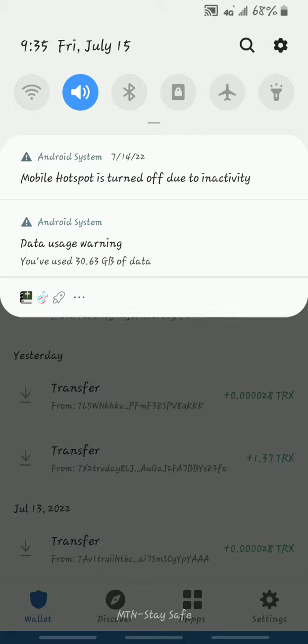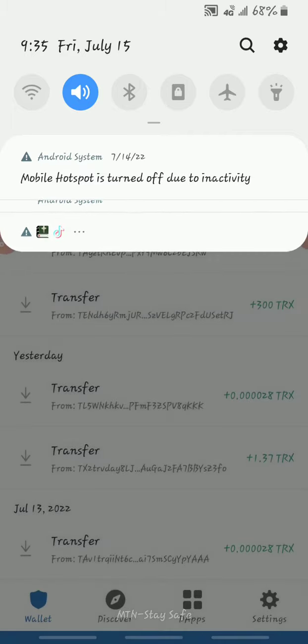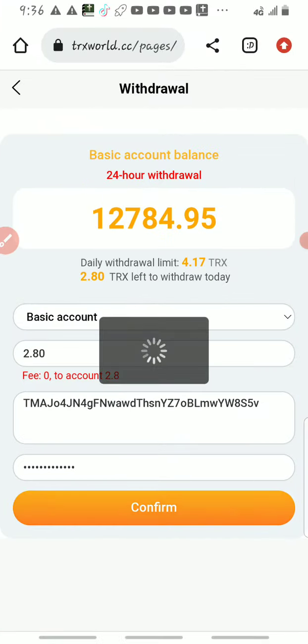I'm making this video at 9:35 Friday, July 15th, Nigerian time. Once you click confirm, your TRX will withdraw directly to your wallet. Every day this is how you withdraw. Don't forget to subscribe to my YouTube channel, take this information and use it wisely. Thank you, I really appreciate you guys.